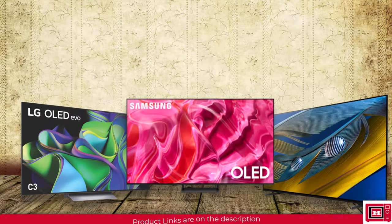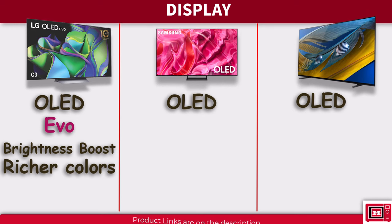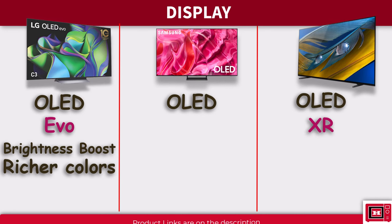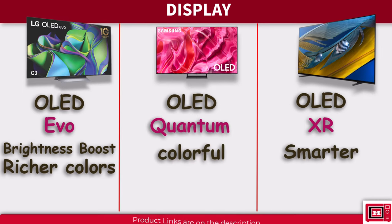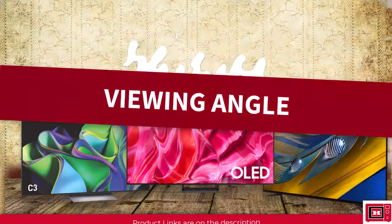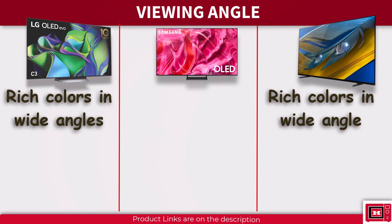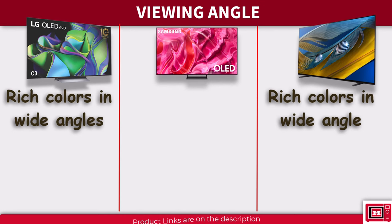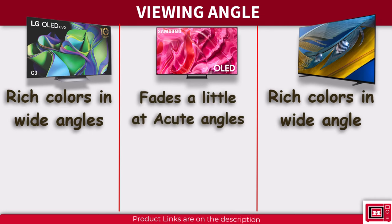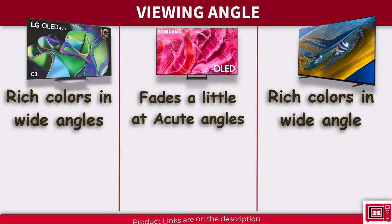So who wins the display battle? Although all are OLED-based, the brightness boost and richer colors provided by the EVO technology give the LG C3 the edge, though Sony's XR OLED combo is smarter and Samsung's Quantum OLED colors are hard to overlook. For viewing angles, the C3 and Sony A80L both maintain rich colors and clarity even from wider angles — perfect for living rooms with wider seating. The Samsung S90C, being a Quantum HDR OLED, may see colors fade a tiny bit from acute angles.